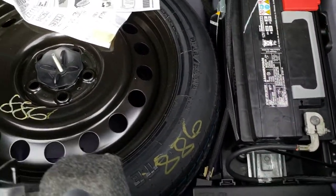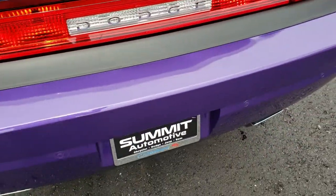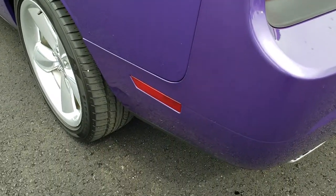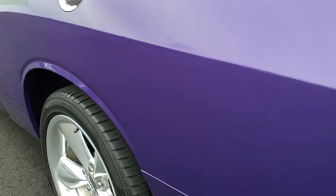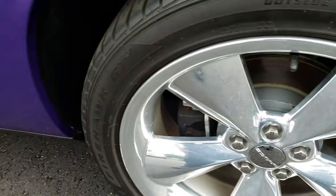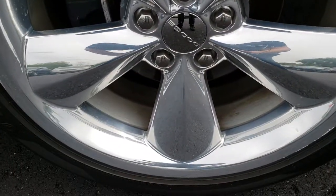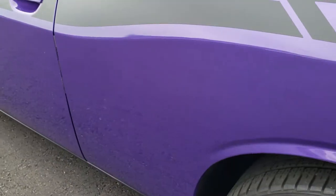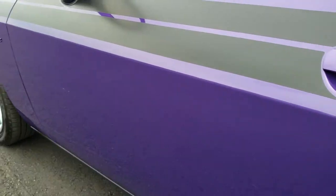Back storage area is very clean as well. Underneath here is your spare tire and battery. Shuts nice and solidly. As we go around to this side of the vehicle, just as clean as that passenger side. No major dents or dings on this side. Back rim about the same condition as the passenger side front — a couple little scuffs on it, but for the most part very nice. Down this side, very, very clean.